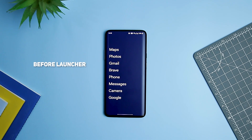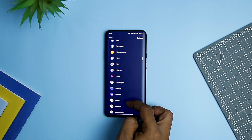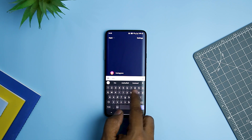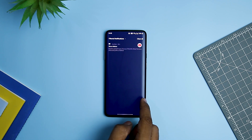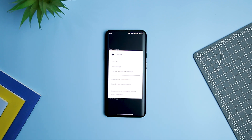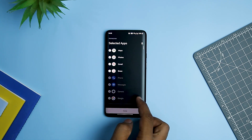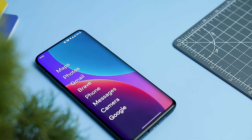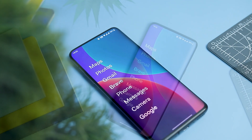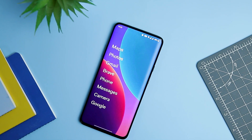Next up we have Before Launcher, an excellent choice if you are looking for a simple launcher that does not get in your way. It's self-described as a minimal launcher where each app shortcut is simply a word on the screen. Changing a wallpaper and a few shortcuts is about as deep as customization gets, keeping things simple but leaving room for a few modifications so things don't grow stale. So if Niagara Launcher didn't quite do it for you but you are still looking for something easily used by a child or grandparent alike, Before Launcher is easily worth a look.